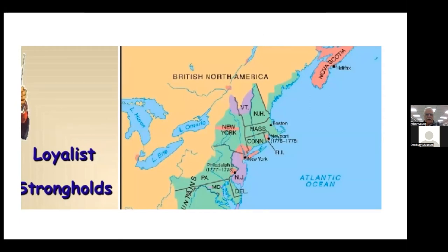The areas in green are controlled by the colonists or are decidedly anti-British. The orange areas, especially around Newport and New York, are loyalist strongholds with a large number of Tories. The purple areas are uncontested, with about an equal amount of Tories and militia.